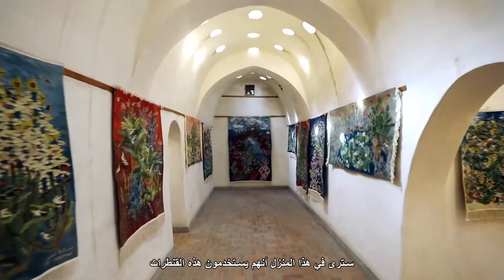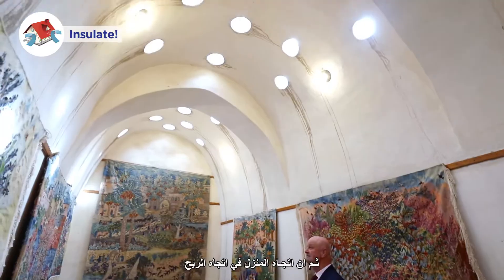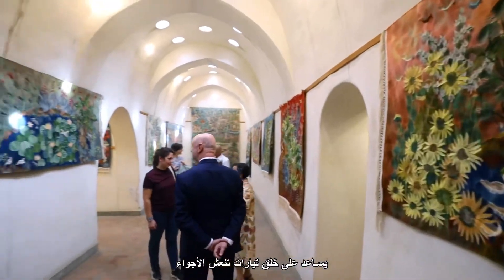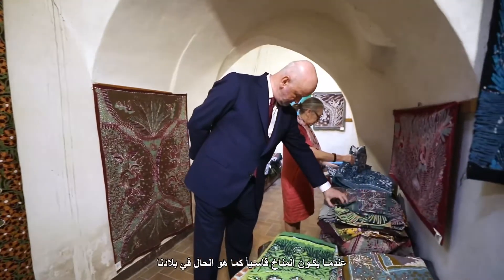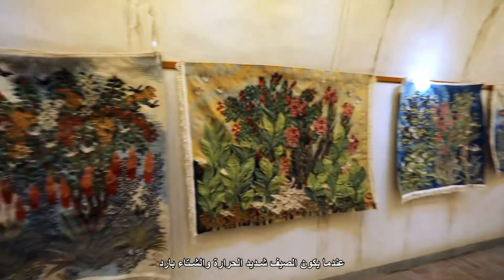You will see in this house that they use these vaults that attract the warm air as it goes up, and then the houses are oriented towards the prevailing wind, and that helps create currents that refresh the ambience. It also helps create isolation, which is necessary when the climate is extreme, as it is in our countries, when the summer is very hot and the winter is cold.